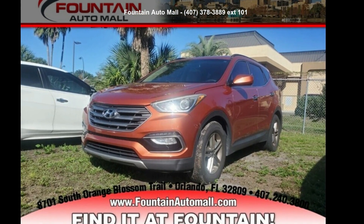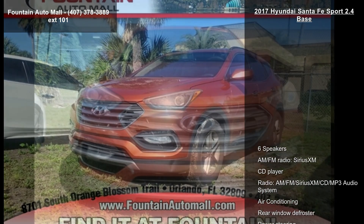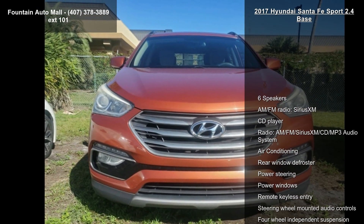Presenting the Hyundai 2017 Santa Fe Sport 2.4 Base. This may be the set of wheels you've been looking for.